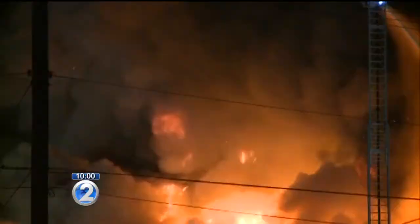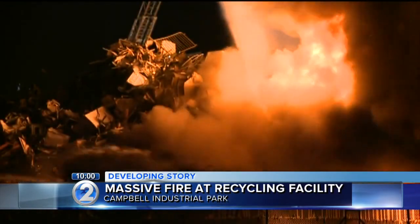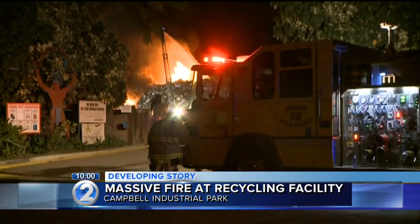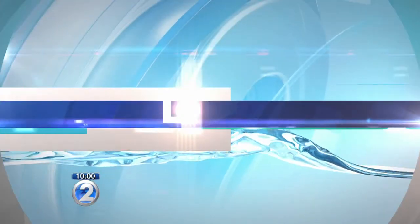Honolulu firefighters are working on a huge pile of cars at the Schnitzer Steel recycling facility on Honua Street. Firefighters say it could take days before the fire is extinguished. Brent Romadina has been at the scene of the fire all evening and joins us now with the latest.